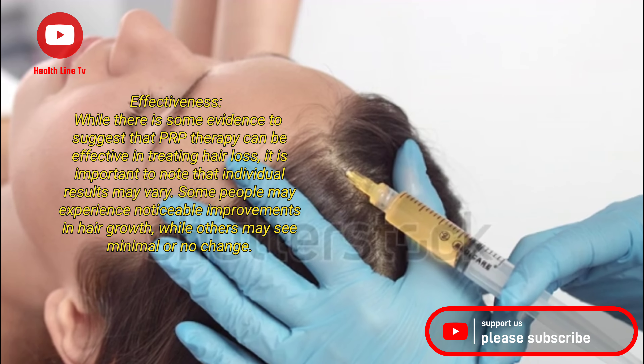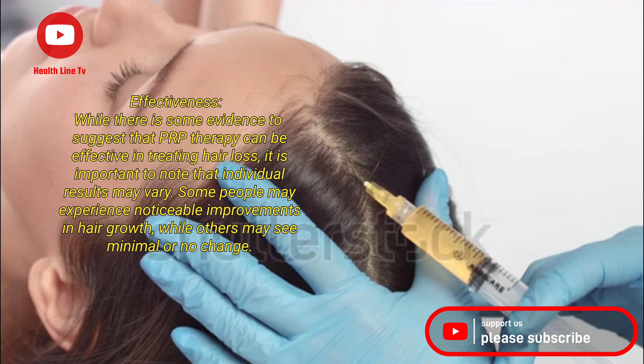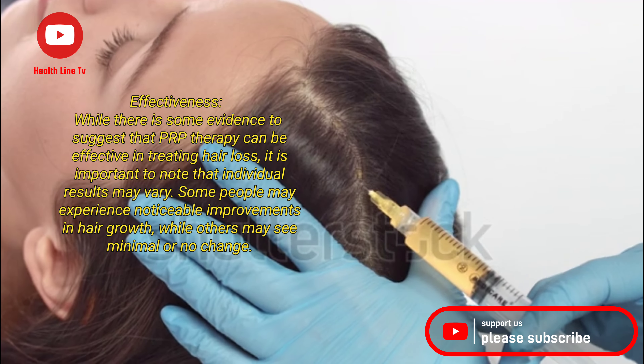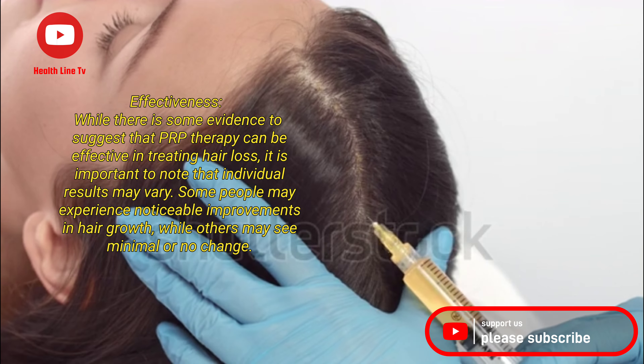While there is some evidence to suggest that PRP therapy can be effective in treating hair loss, it is important to note that individual results may vary. Some people may experience noticeable improvements in hair growth, while others may see minimal or no change.